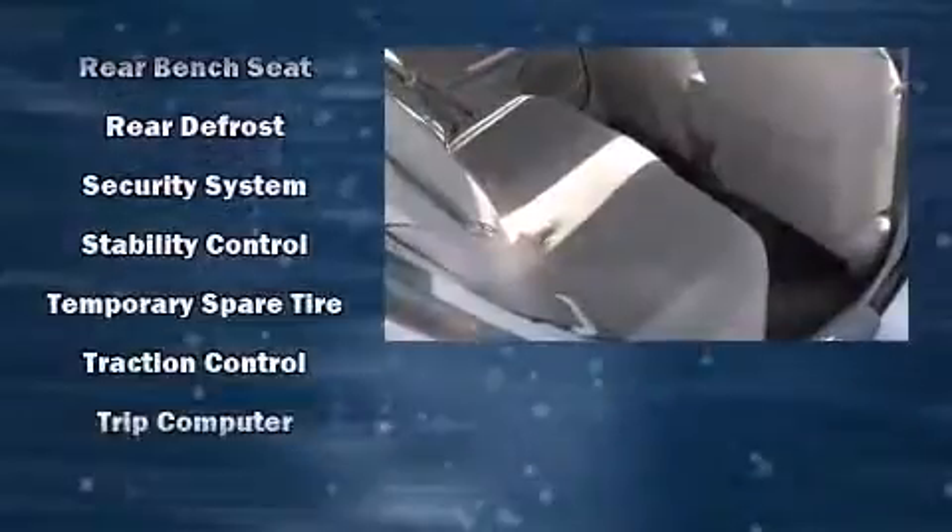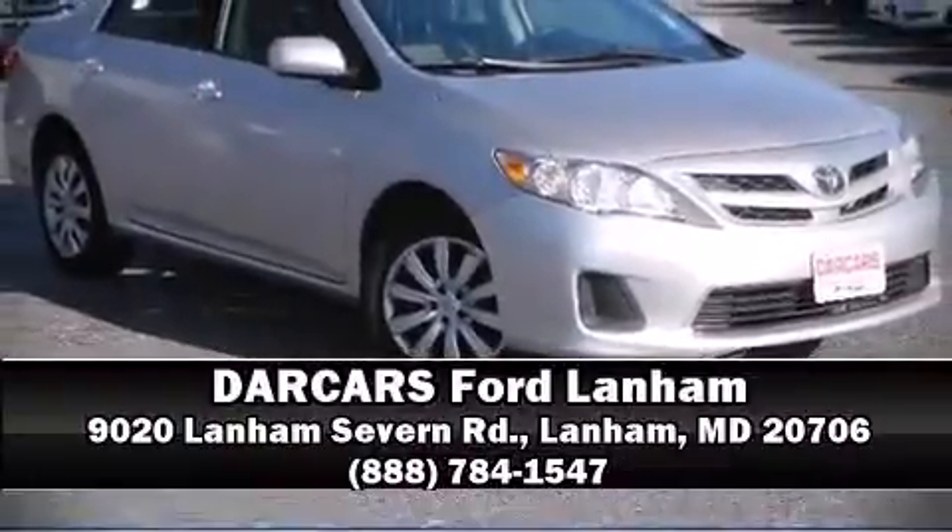We have a skilled and knowledgeable sales staff with many years of experience satisfying our customers' needs. Stop in and take a test drive. Thank you.